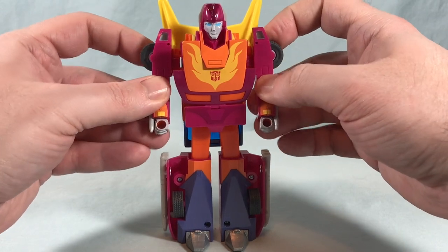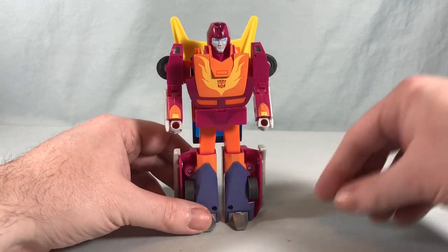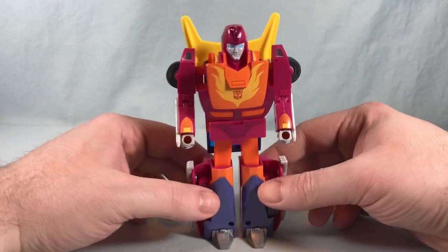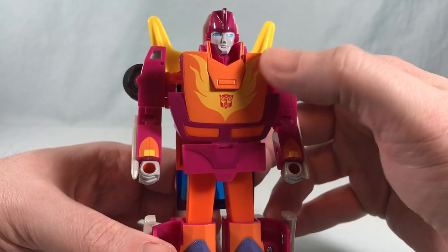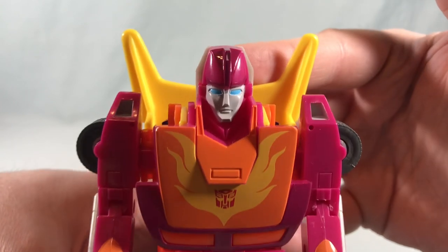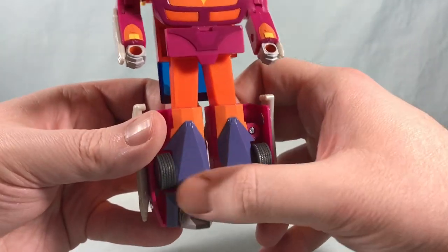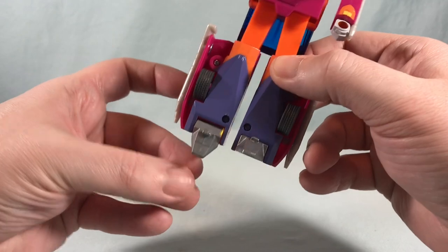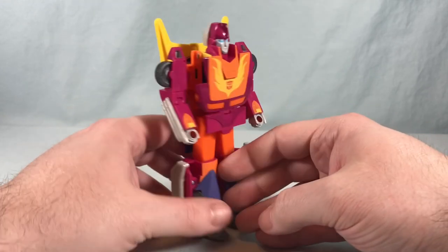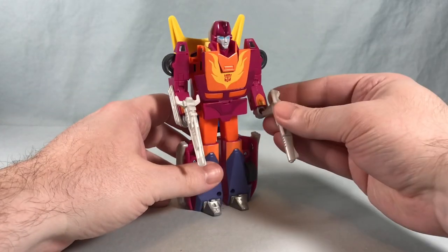There we go — G1 movie Hot Rod and he looks great. They did a really nice job with this paint scheme. All the detailing on the front looks great, this section is orange to match the rest of the chest, and the face is painted very nicely. They even have a little paint on the arms, the fists, and this section down here. I was really blown away by the die-cast feet because I definitely was not expecting that. It doesn't look as great from the back, but it's a G1 toy — what do you want? We'll go ahead and give him his blasters, which just peg very easily into his hands.